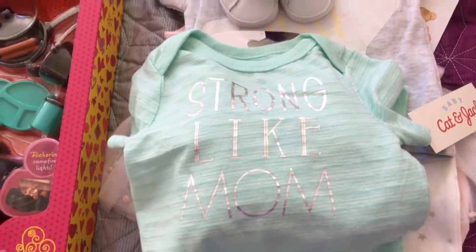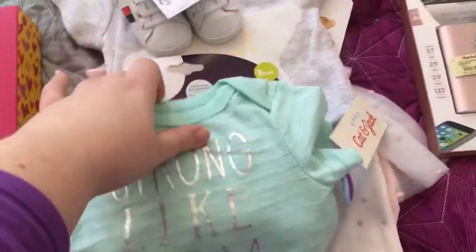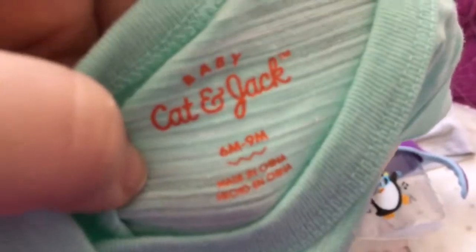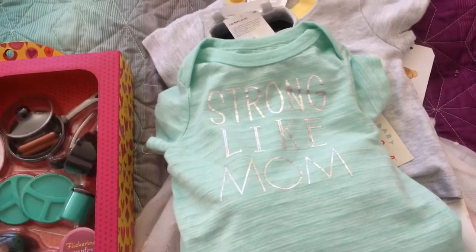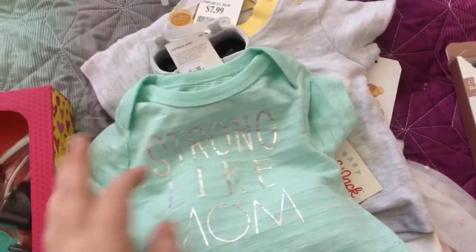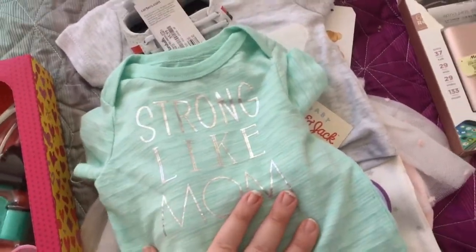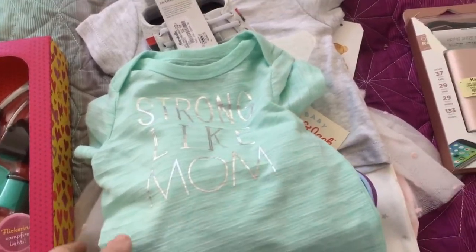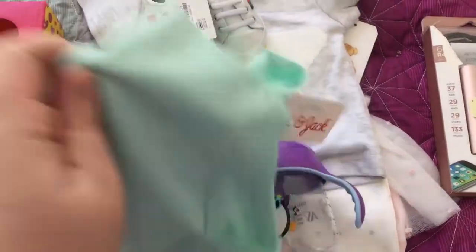This says Strong Like Mom. You might have seen some of the stuff in the media about it — it's in the boys section. I could only find it in six to nine months, so I picked it up for my friend. I can't decide if I want to send it to my friend who just had a little girl, because I think that would be really cute on a little girl too, or my other friend. I've got to decide on that.